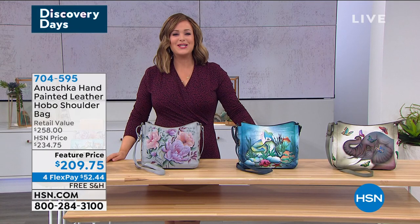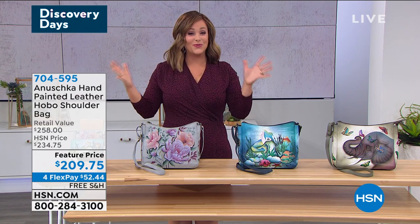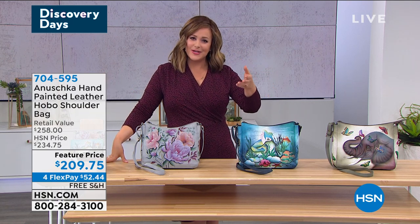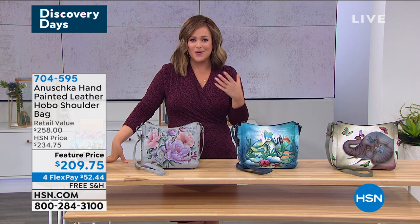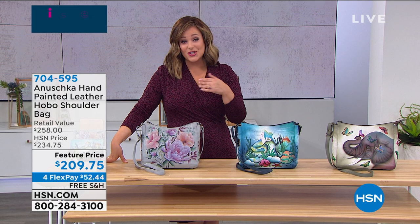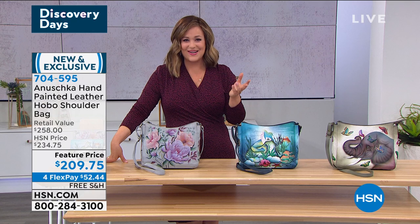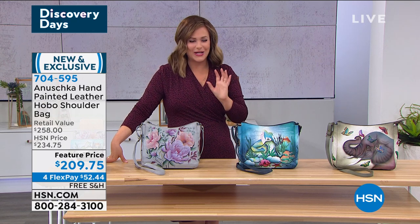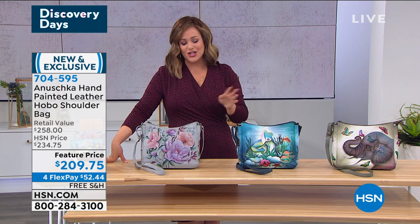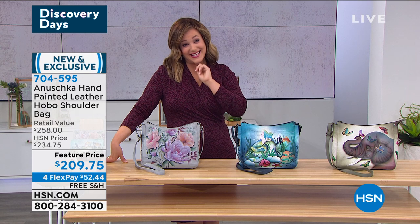Welcome into our HSN Discovery Days, whether you're an old shopper who's been with us for over four decades or you are brand new. The Discovery Days are all about introducing you to our number one fan favorite brands. A lot of people have been shopping with Baskar for many years and have many bags. For HSN customers, we're kind of new to Anushka, and from the moment you launched, practically all your bags became customer picks.